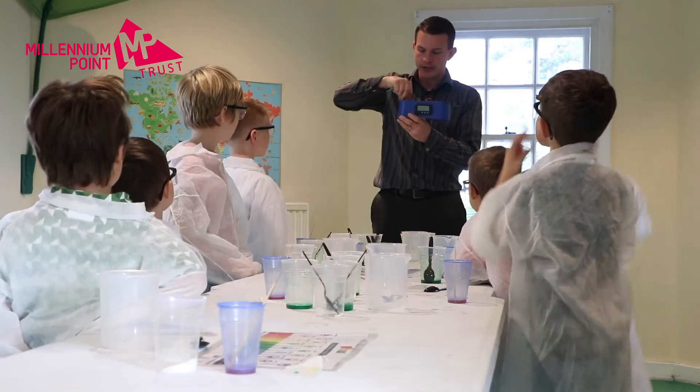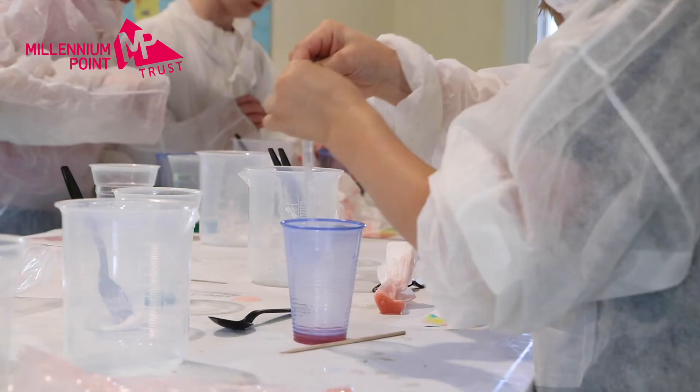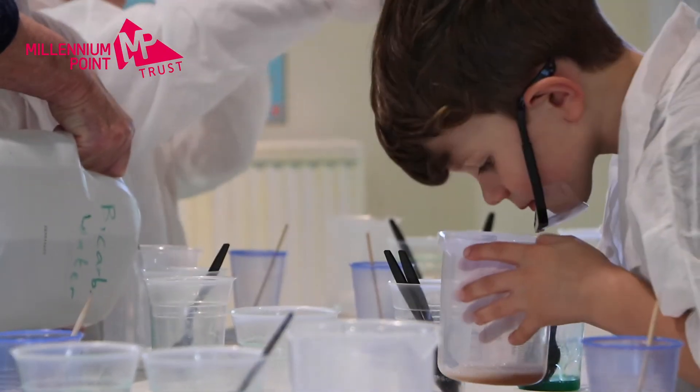We've powered a small digital clock using potatoes, with the energy stored inside the potatoes. And we've done a pH colour experiment using red cabbage as an indicator to turn different chemicals either acidic or alkaline and show the colours on the pH scale.